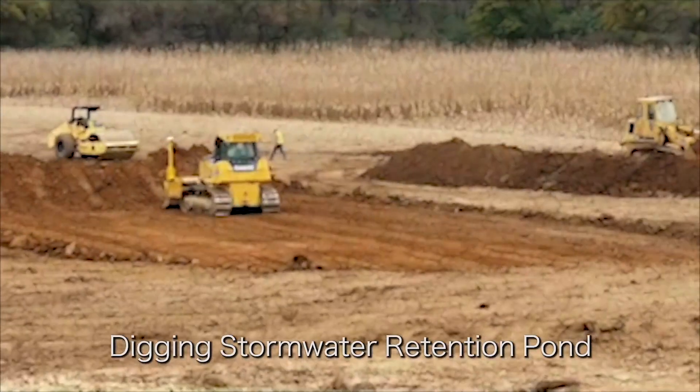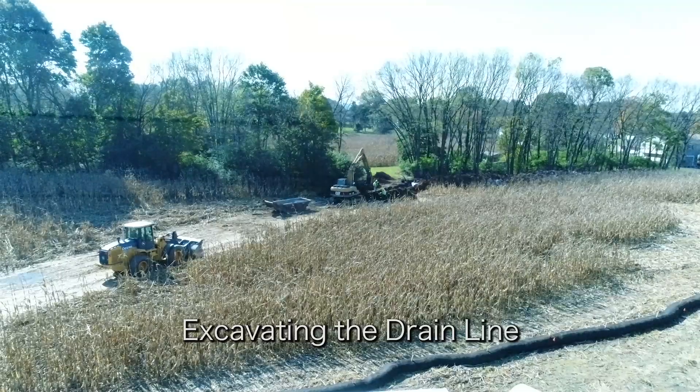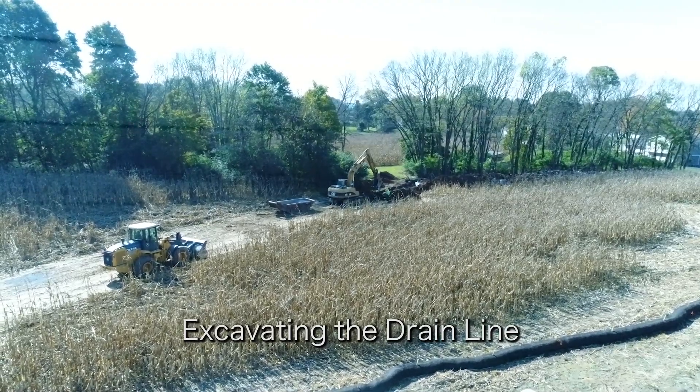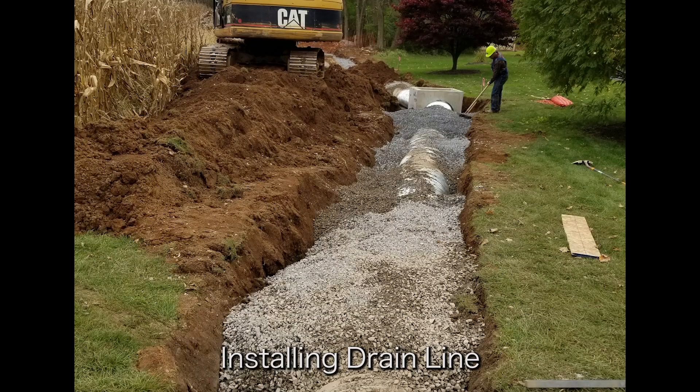Beginning in September 2018, like an experienced sculptor, the Gleim team began carving out the various segments of the campus and laying the stormwater drainage connecting us to La Torte Creek. This is the cul-de-sac, which will be finished later.